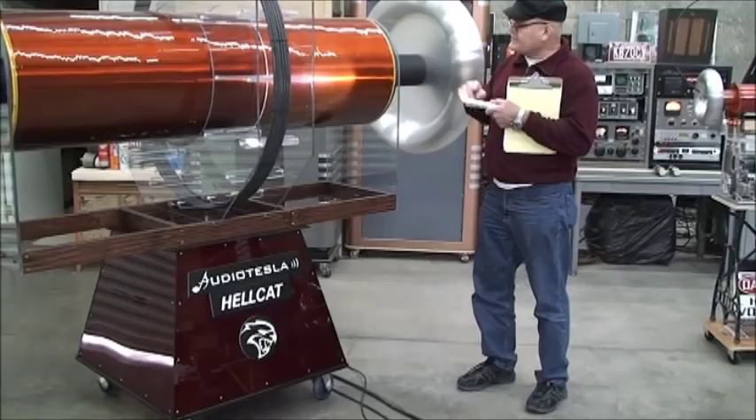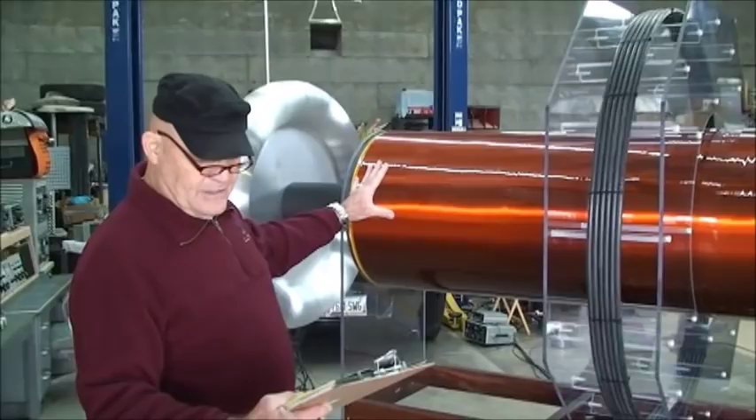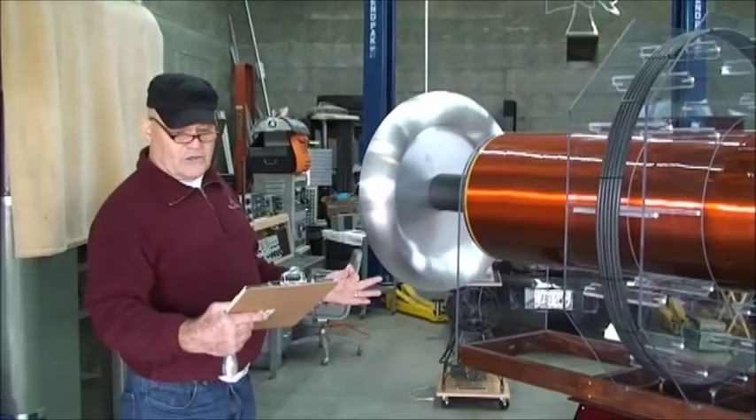The two of these are necessary in order to support the weight of this Tesla coil — it's hundreds of pounds. This secondary, if it were tested by itself, would resonate at approximately 36 kilohertz. When the end pieces and extensions are added, the frequency drops to approximately 25 kilohertz, which is approximately a 40% reduction in frequency.